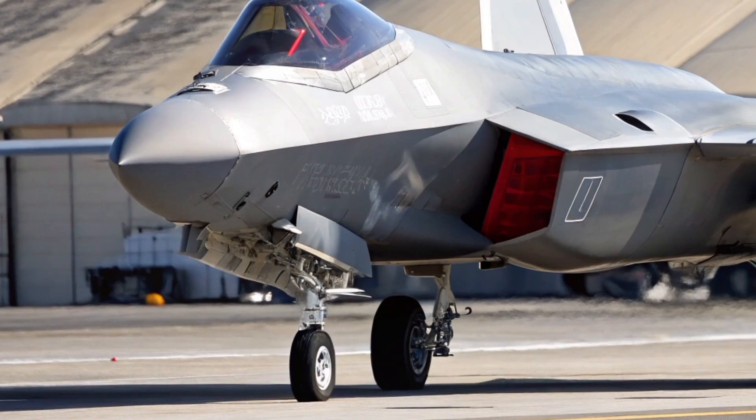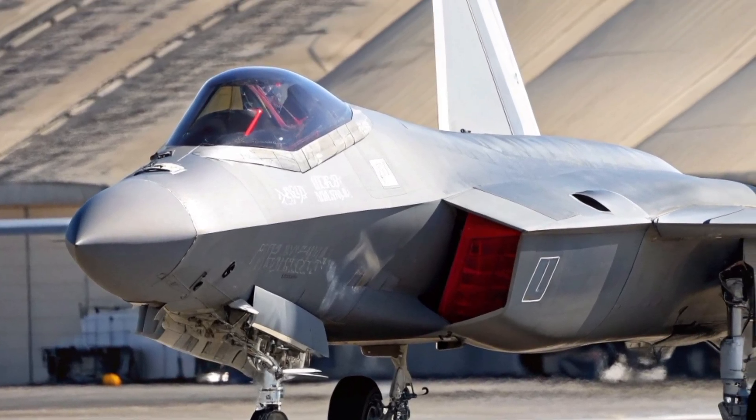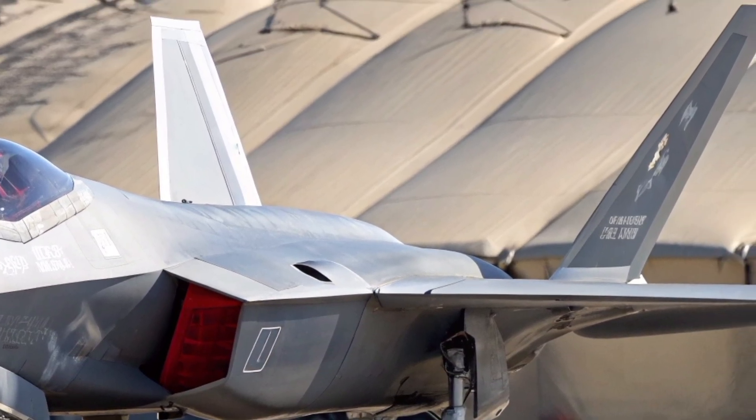At first glance, the aircraft's silhouette immediately evokes memories of the original P-1127. The compact fuselage, the strong mid-mounted wings, and the unmistakable balance between agility and strength remain intact.